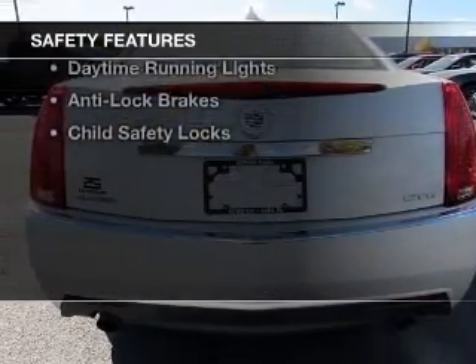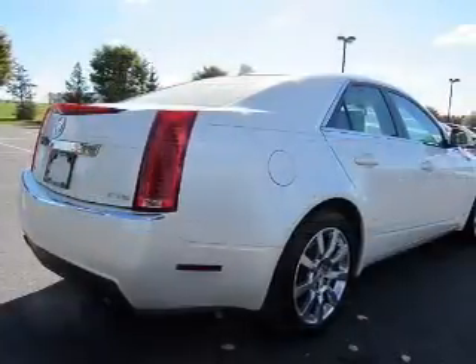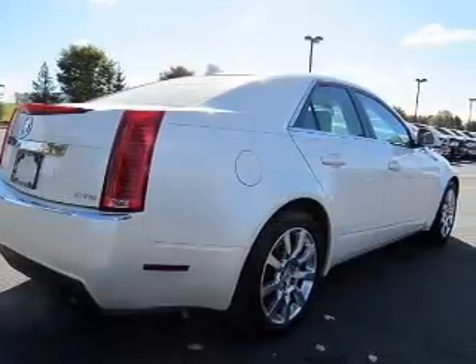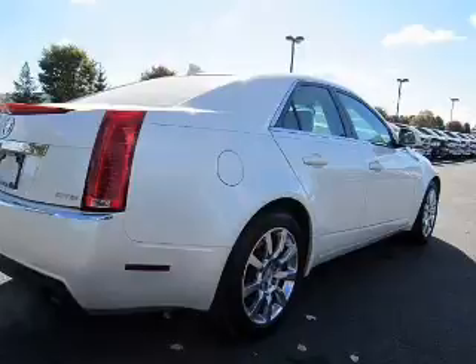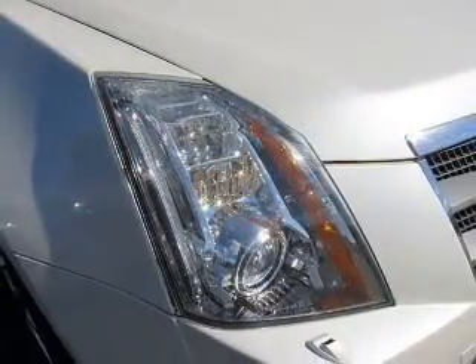Safety was made a priority with these features: side airbags, traction control, stability control, a passenger airbag, low tire pressure warning, daytime running lights, anti-lock brakes, and child safety locks.